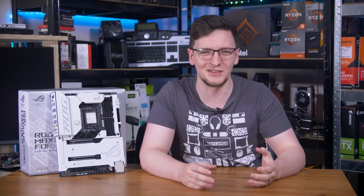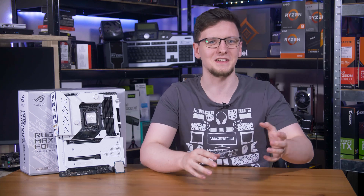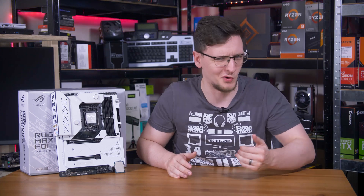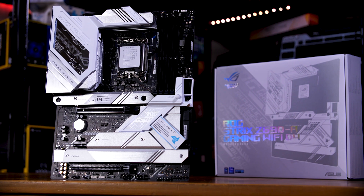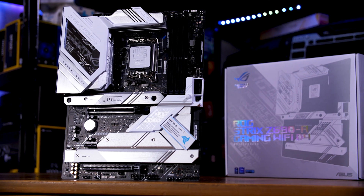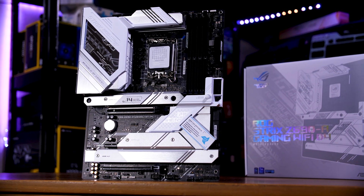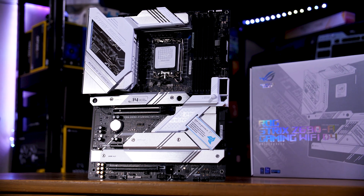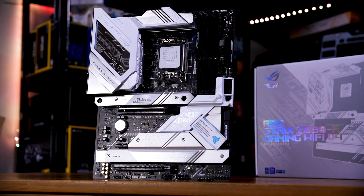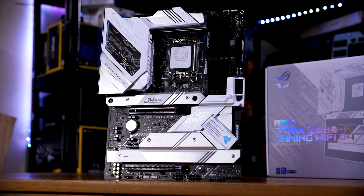It seems like it was only yesterday that we were talking about PCIe Gen 4. So to hear that PCIe Gen 5 is not only upon us, but is already built into the current generation products that we already have — well, that's a bit of a surprise. It seems a bit fast. So what's the deal with PCIe Gen 5? How fast is it? What actually supports it? And why should you care?